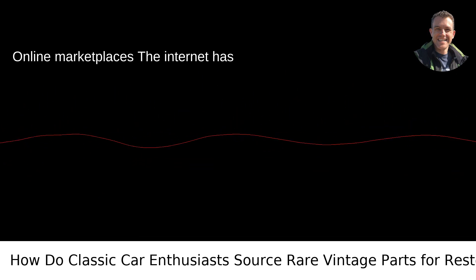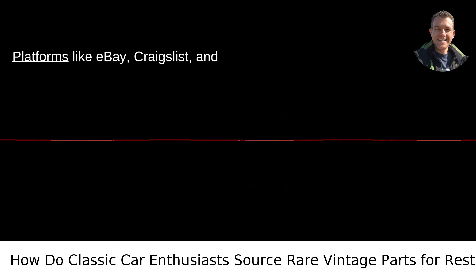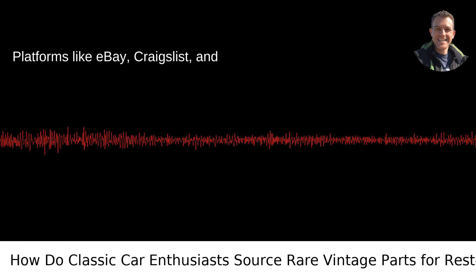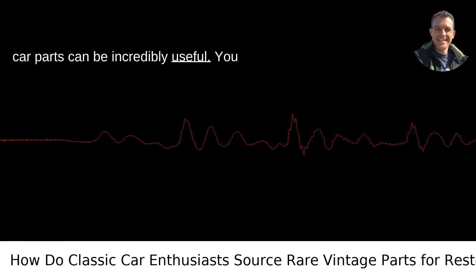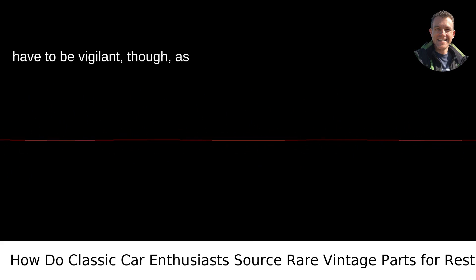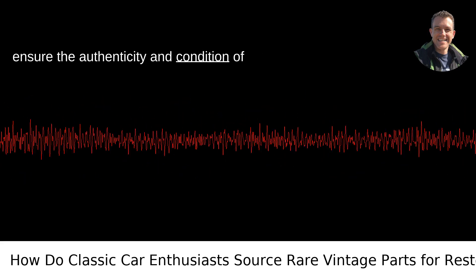Online marketplaces — the internet has revolutionized how we hunt for rare items. Platforms like eBay, Craigslist, and specific online marketplaces for vintage car parts can be incredibly useful. You have to be vigilant, though, as competition can be fierce, and you need to ensure the authenticity and condition of the parts.